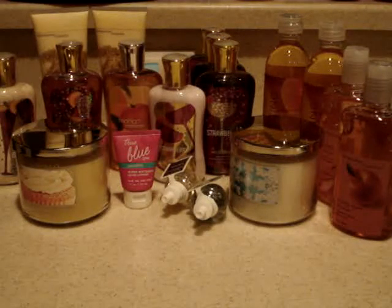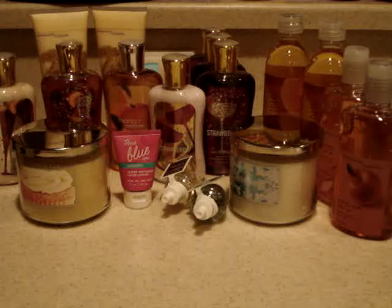Hey everyone, today I'm going to be going over my Bath and Body Works semi-annual sale purchases. These are three purchases together — I just decided to share it with you all in one video. It made more sense that way.